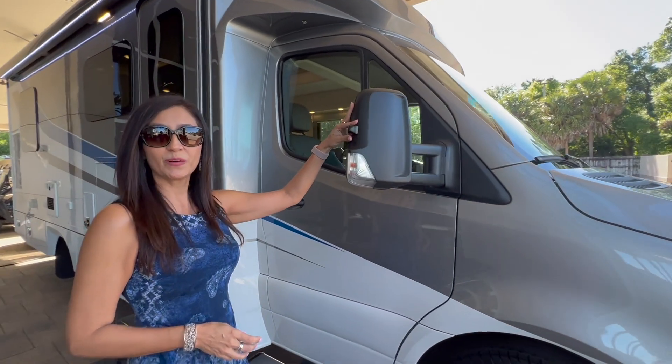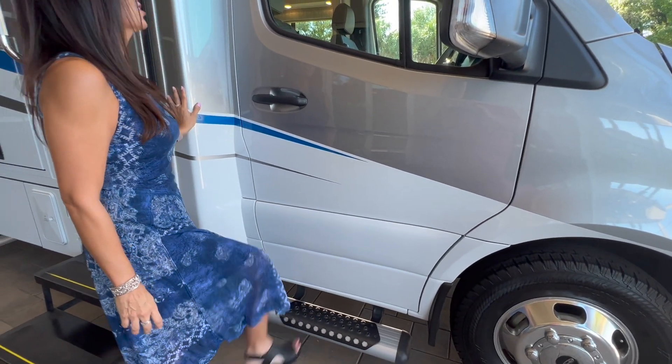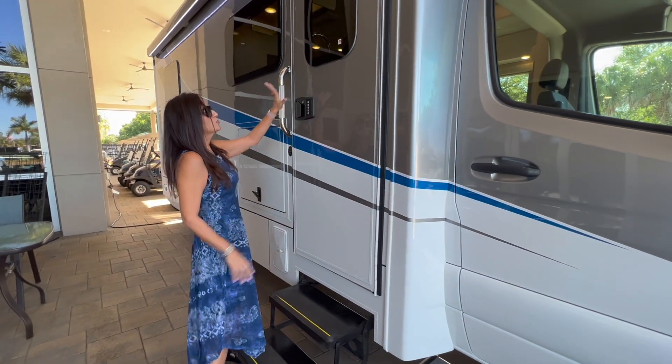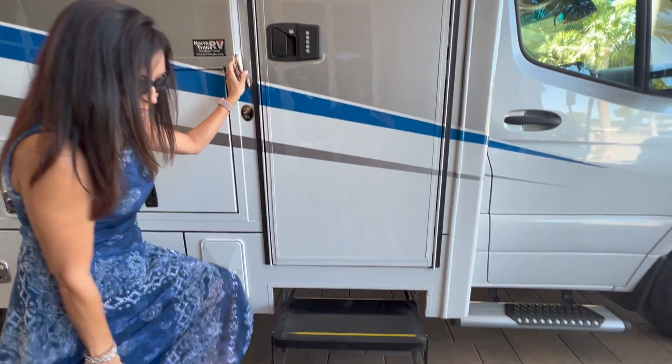There's a side view camera right here on the passenger side mirror, a step bar for the passenger, the door has a nice window with a screen, keyless entry, and some power steps.